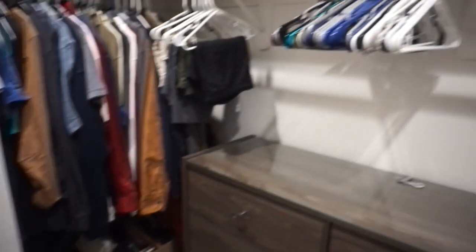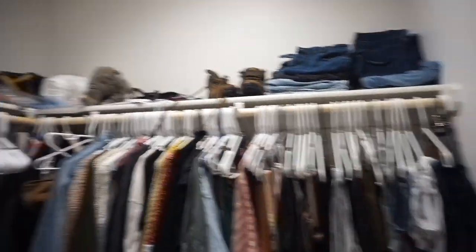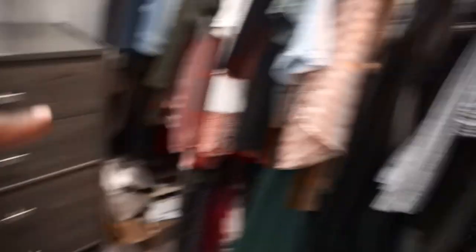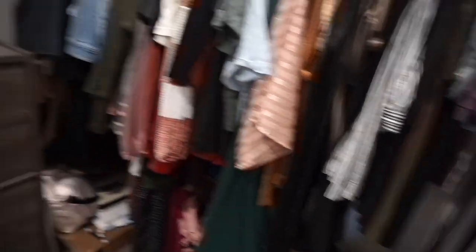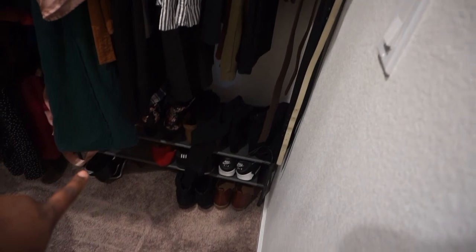So much better in my opinion. I have a few adjustments I would like to make. The top part — it's a closet, what do you expect, it's not going to be perfect. But I'm thinking about moving this dresser to this side, moving my clothes right here, and then I have this shoe rack for my shoes but Pedro doesn't have one, so I'm thinking about getting another one.